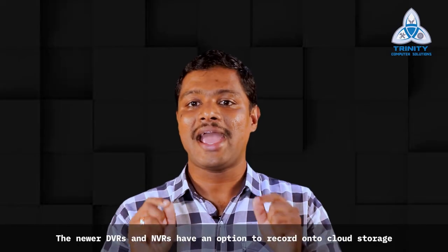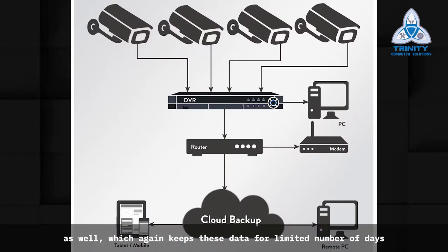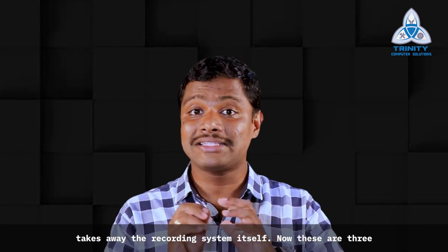The newer DVRs and NVRs also have an option to record onto cloud storage, which keeps data for a limited number of days but plays a very critical role in tracing the suspect in case he takes away the recording system itself.